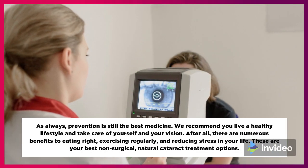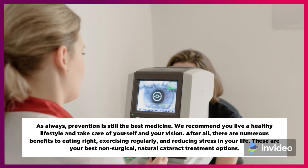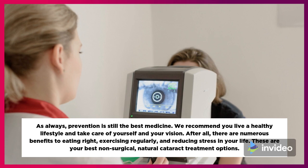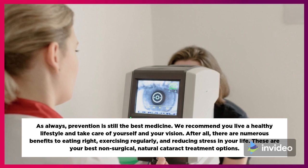As always, prevention is still the best medicine. We recommend you live a healthy lifestyle and take care of yourself and your vision. After all, there are numerous benefits to eating right, exercising regularly, and reducing stress in your life. These are your best non-surgical, natural cataract treatment options.